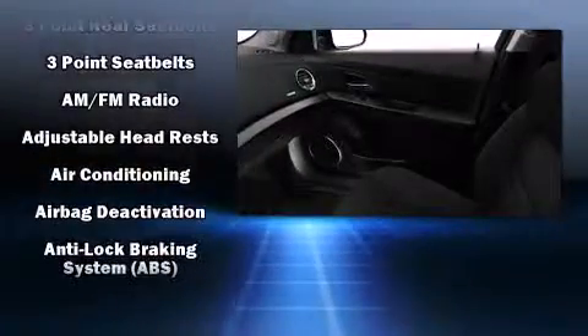A turbocharger improves both performance and economy. It's equipped with tons of terrific amenities but it won't break your budget, such as remote keyless entry, delay-off headlights, variably intermittent wipers, and one-touch window functionality.